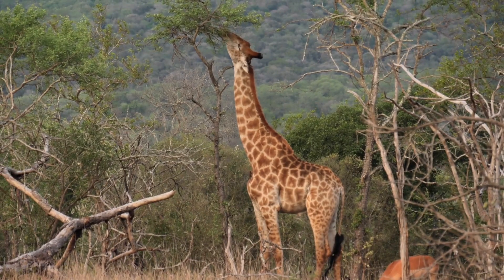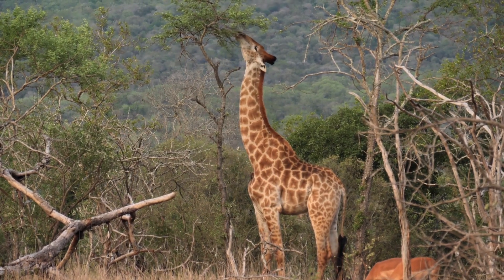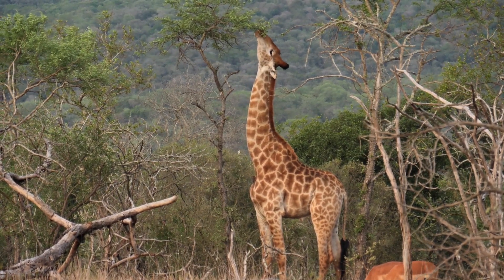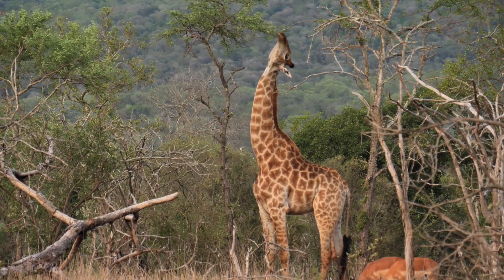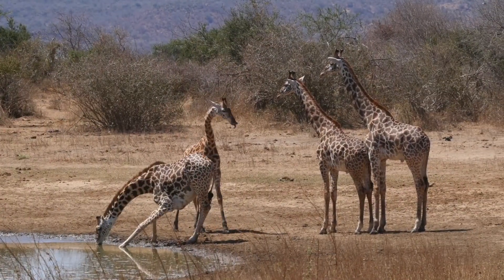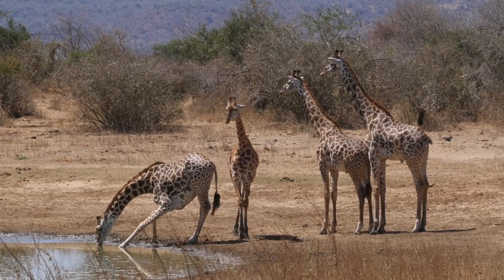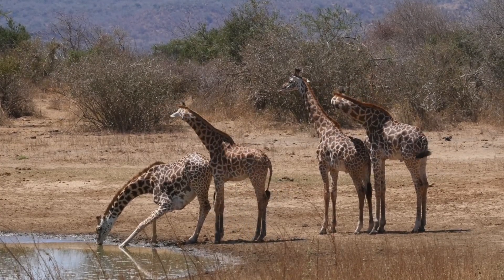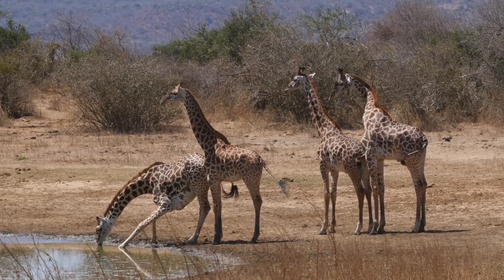Look at how this giraffe's long neck helps it reach the highest tree branches, where the leaves haven't been picked over. Since giraffes are the tallest animals here, I don't think any other herbivores can get to those leaves. This means they always have plenty to eat and can keep their large bodies full of food. Look at the way they bend their necks down to drink water. Luckily, giraffes live in herds, so another giraffe can use its height to keep watch, like a lookout tower.